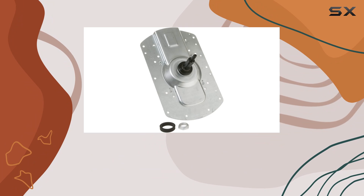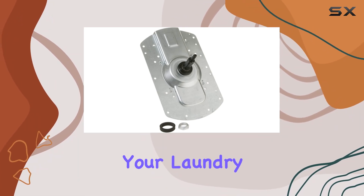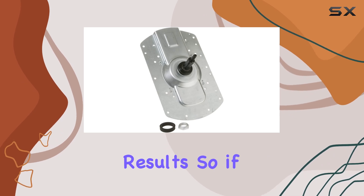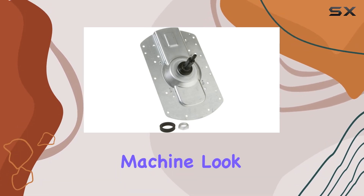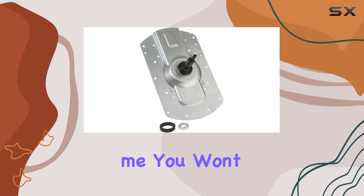In conclusion, the GE Washing Machine is more than just a household appliance — it's a reliable companion that streamlines your laundry routine and delivers exceptional results. So if you're in the market for a new washing machine, look no further than the GE Washing Machine. Trust me, you won't be disappointed.